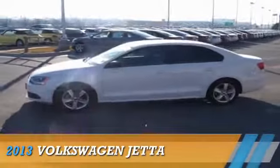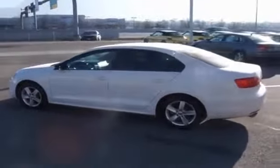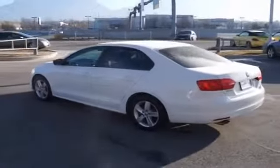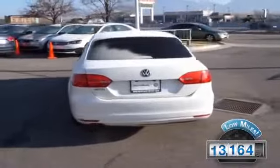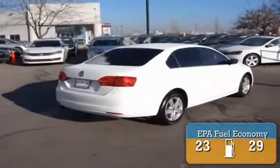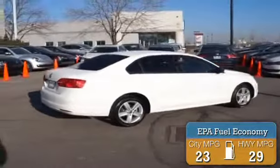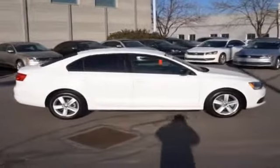Presenting the 2013 Volkswagen Jetta, powered by front-wheel drive, a two-liter four-cylinder engine, and an automatic transmission. With fewer than 15,000 miles, this vehicle has a long road ahead. Great fuel efficiency saves you money by requiring fewer trips to the gas station. The features include alloy rims.